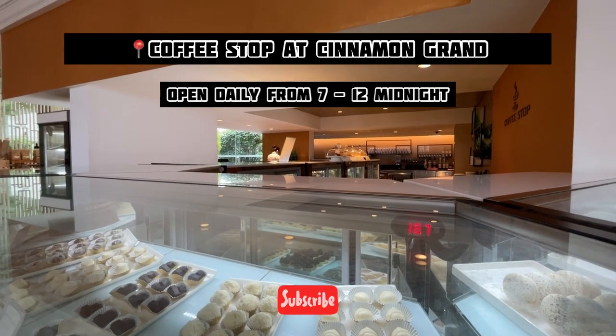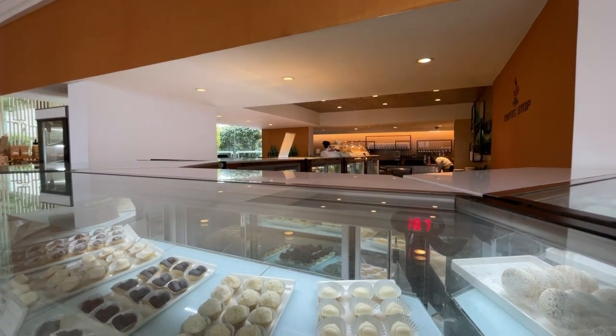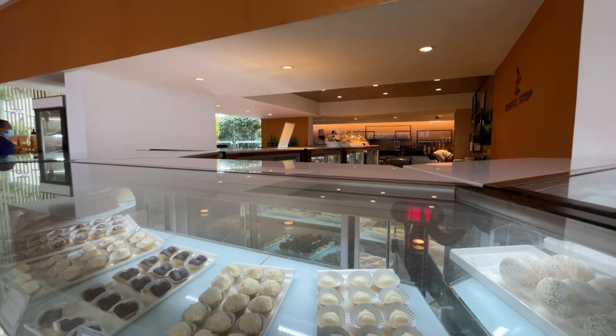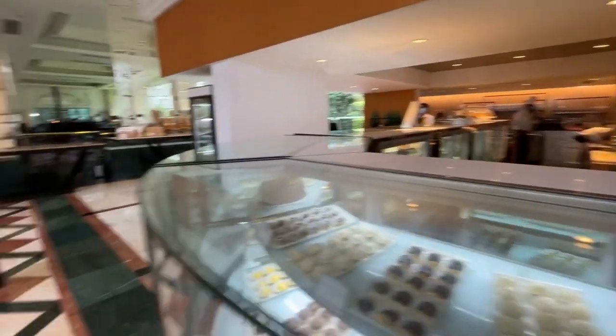Hi guys, welcome back to my channel. Today I'm here at the Cinnamon Brand Coffee Store. They have just opened their restaurant and I'm waiting until they set it up so I can show you what goodies they have to offer.